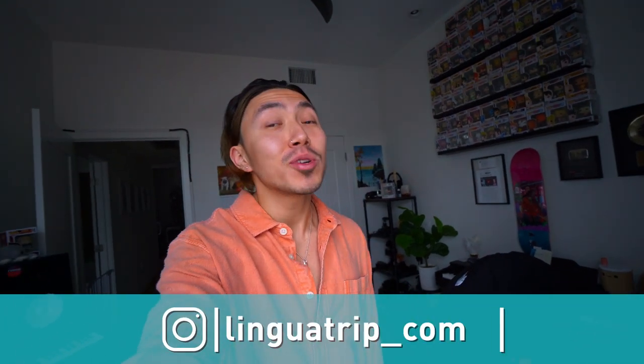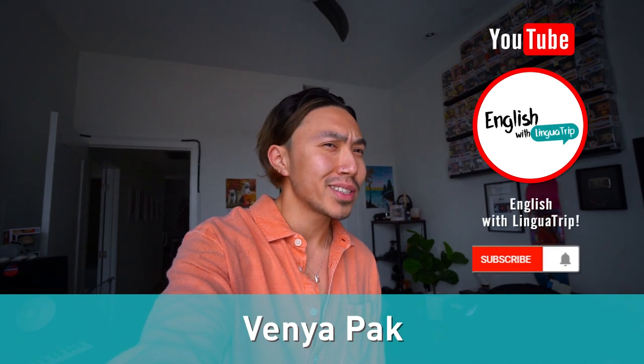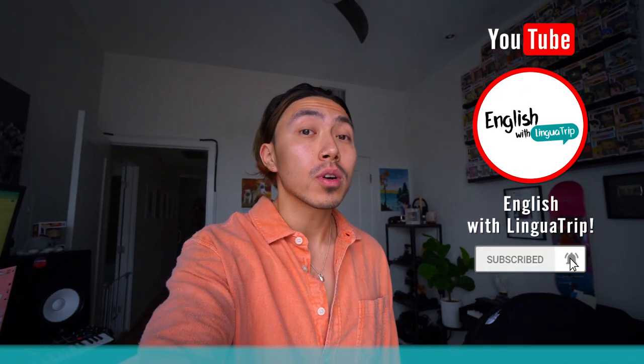Hey, what's going on? Welcome back to English with Lingotrip. Today we're going to learn a few words and expressions that have to do with your office — home office edition. My messy home office edition. So if you're ready to learn some new stuff, let's get to it.